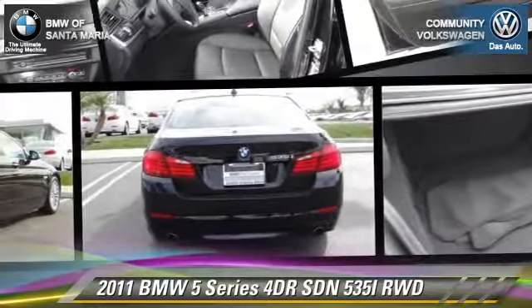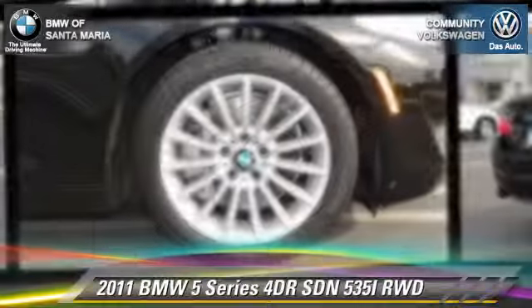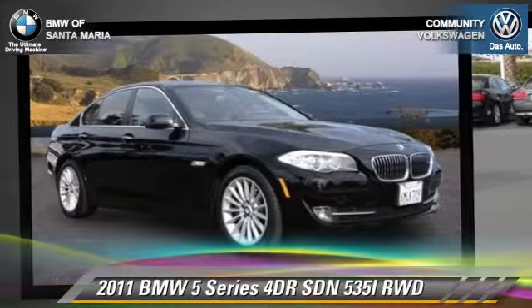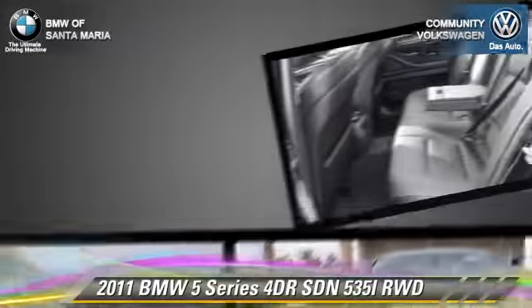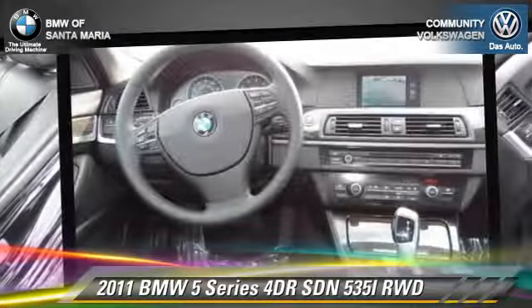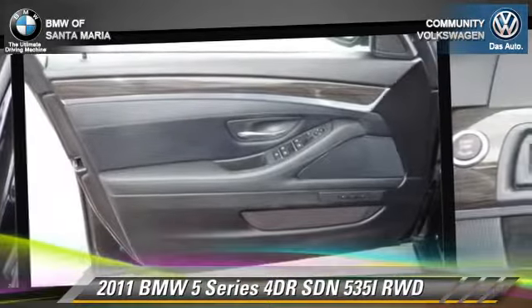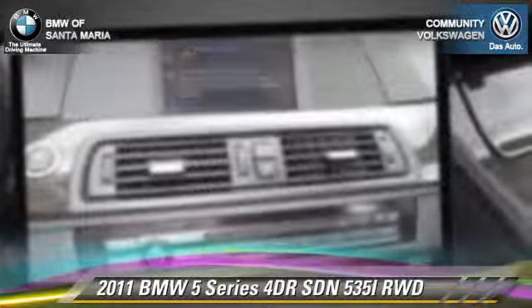The 2011 BMW 535i. With an automatic transmission, this rear-wheel drive sedan, with fewer than 30,000 miles on the odometer, is well equipped. This BMW features memory seats, rain sensing wipers, and tilt wheel.